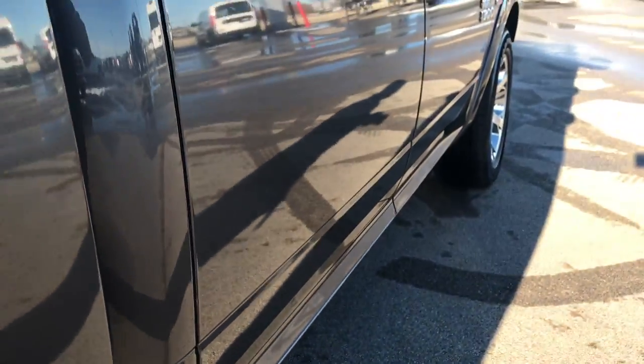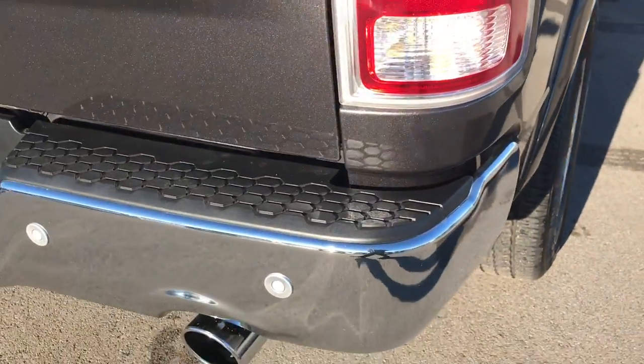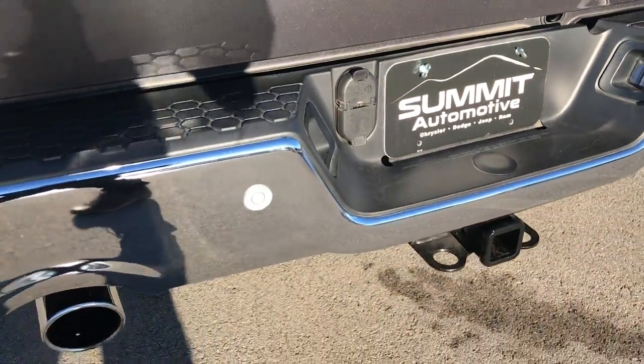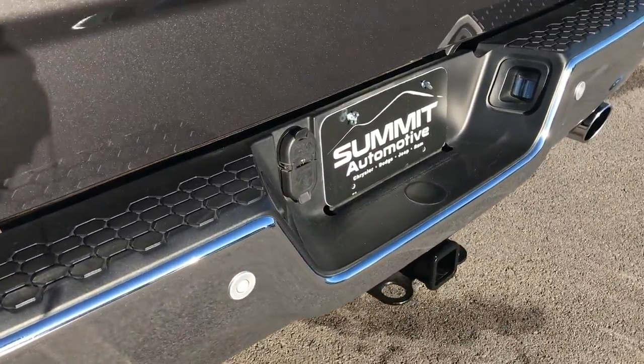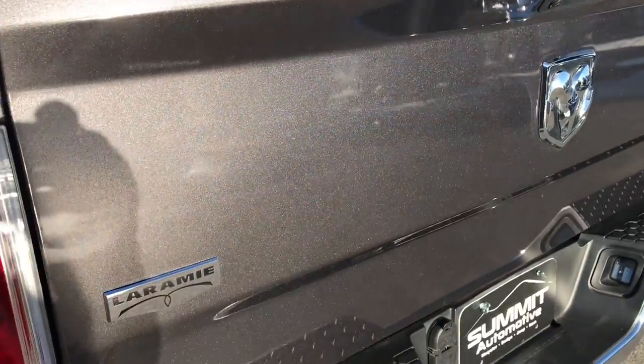We want to make sure you get the most accurate representation so that when you get here there are no surprises — or if you're out of state and get the truck shipped to you, the truck will be exactly as described and you'll know exactly what's going to show up at your door. Full towing package which includes the receiver, 4-pin and 7-pin wiring. The tailgate is in excellent condition, no dents or dings.